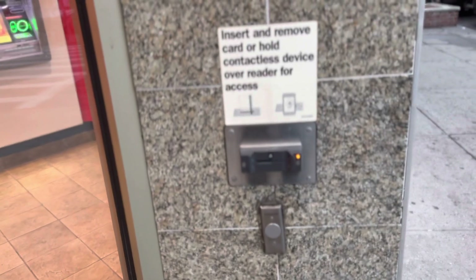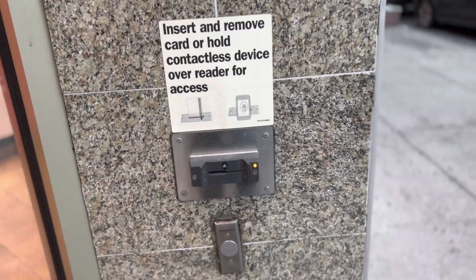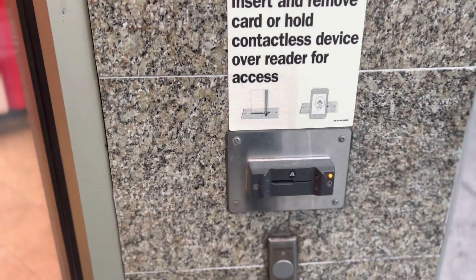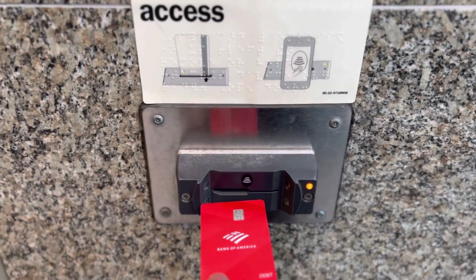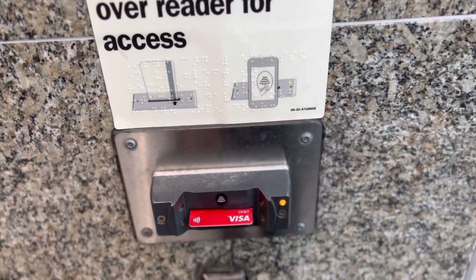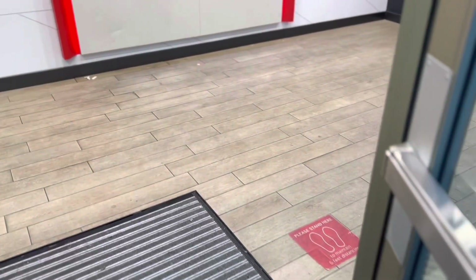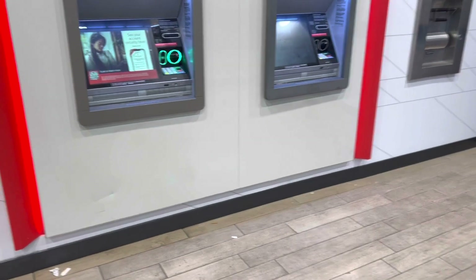Just look at your right-hand side — you see that? The card reader is mostly on your right-hand side. You just take out your debit card and insert it inside. And there we go — you see that? Very easy. That's how easy it is, and now you're in.